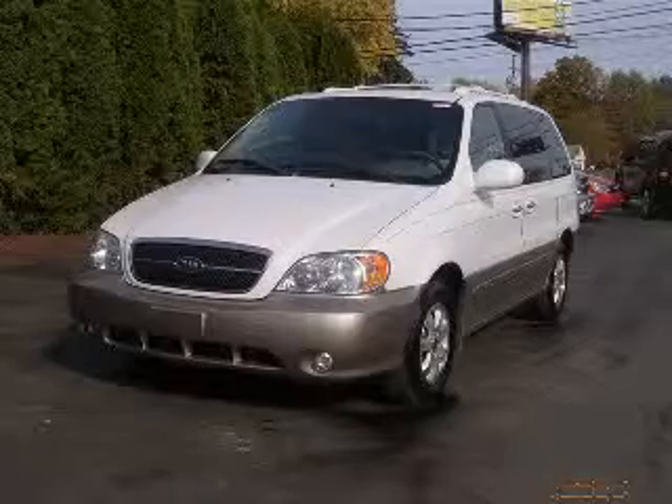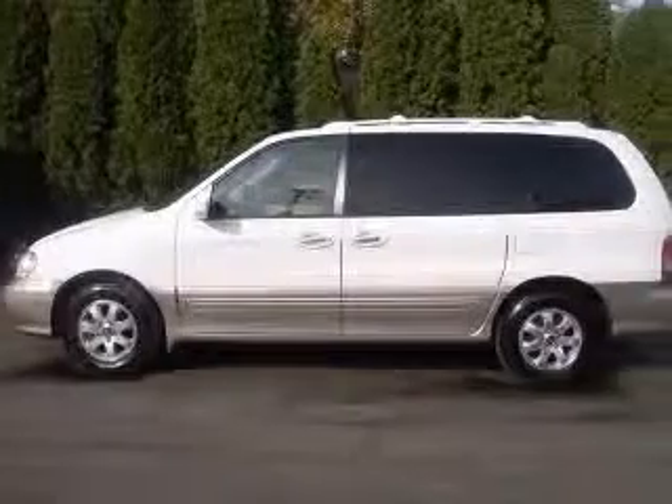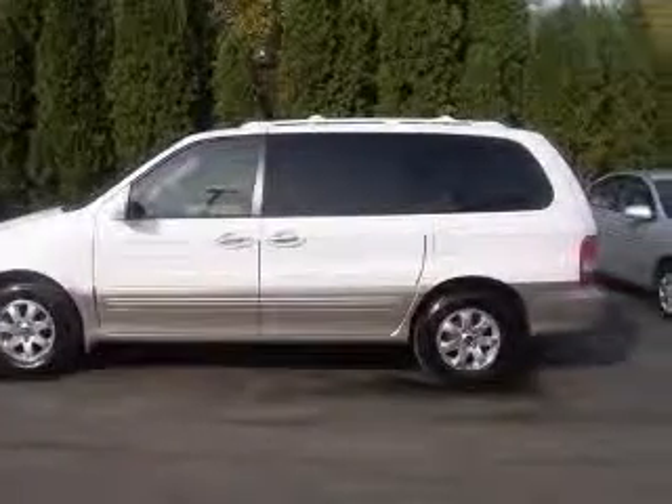We are proud to present this excellent 2005 Kia Sedona. This Sedona has a six-cylinder engine and an automatic transmission.